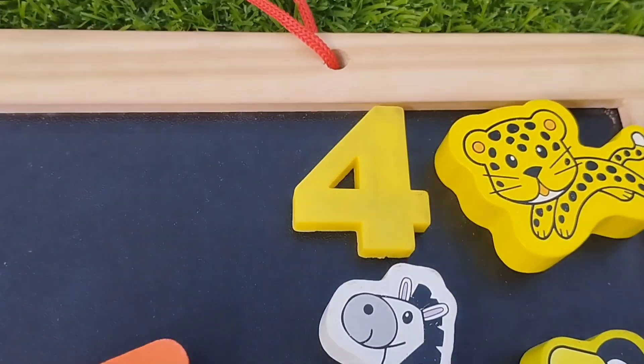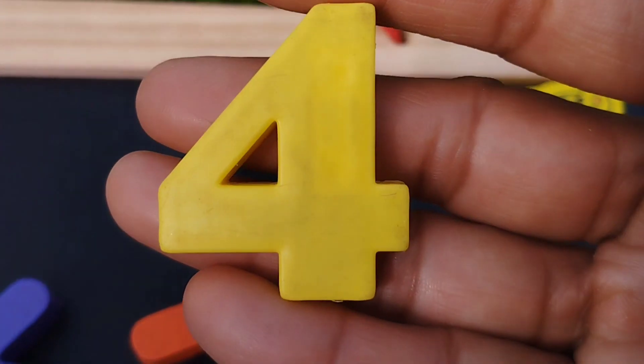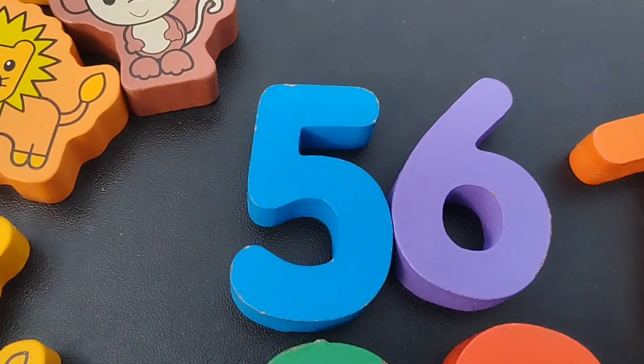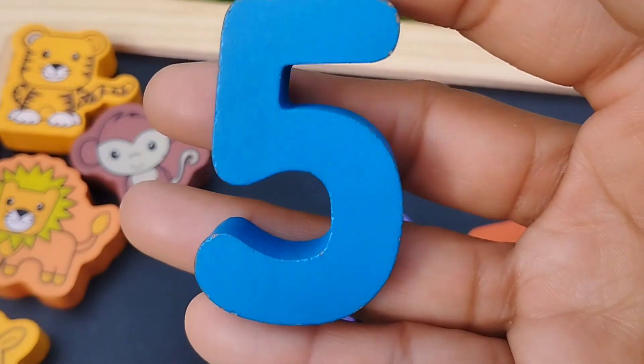Number three. The next number is number four. This is number four. Five. Number five.